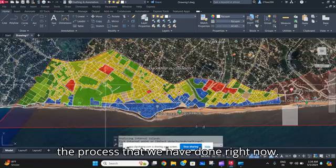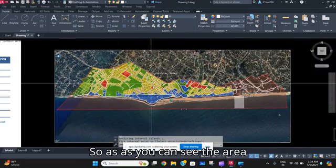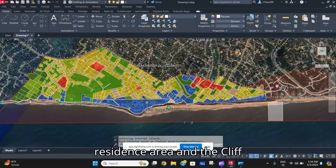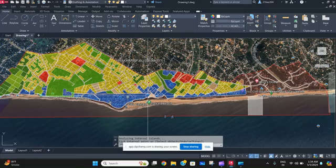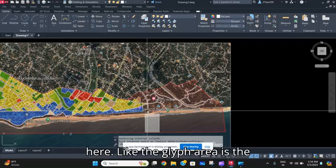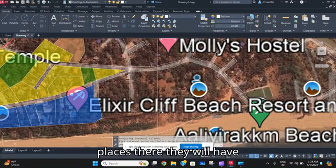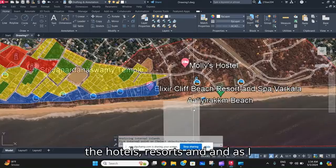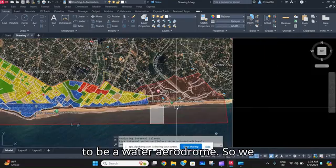As you can see, the area is predominantly a residential area. The cliff area is having commercial usage — the cliff area is the main place where they will have hotels and resorts.